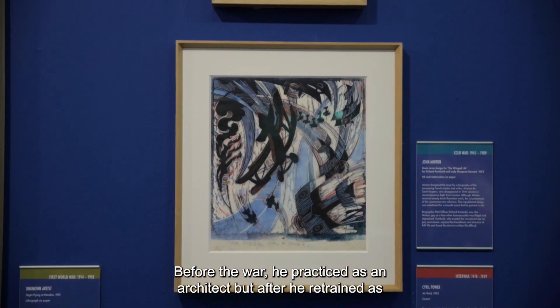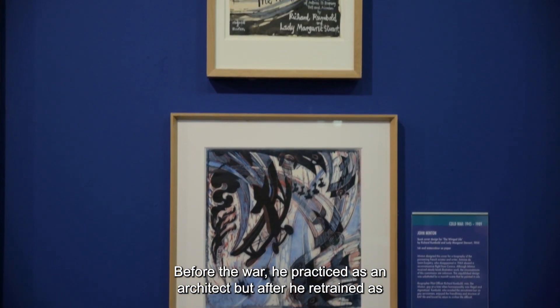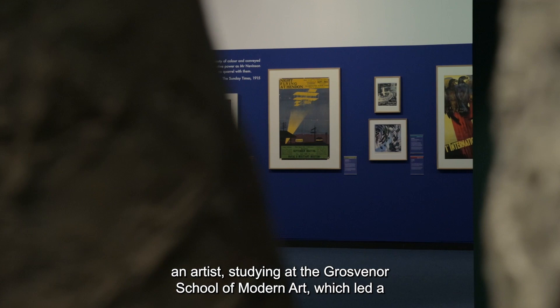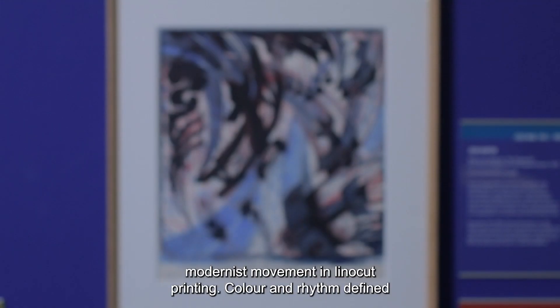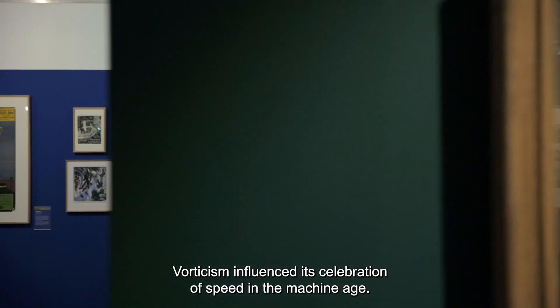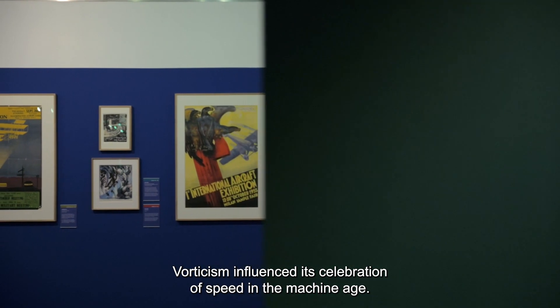Before the war, he practised as an architect, but after, he retrained as an artist, studying at the Grosvenor School of Modern Art, which led a modernist movement in lino-cut printing. Colour and rhythm defined the aesthetic of the school, and the art movements of futurism and vorticism influenced its celebration of speed in the machine age.